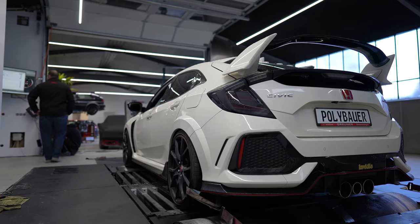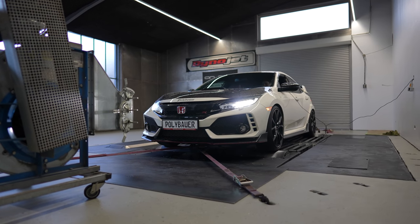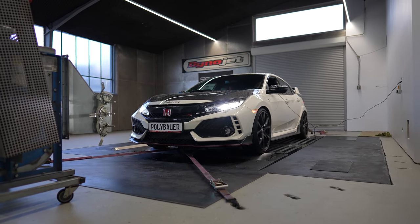Hello and welcome to this new video. We are with the company Polibauer at BK Performance. The Civic that you have just seen has a few things, and we are now here to make an initial baseline measurement so that we have a current status.